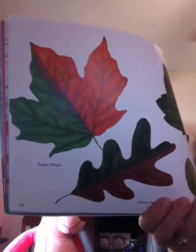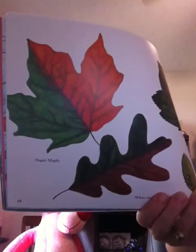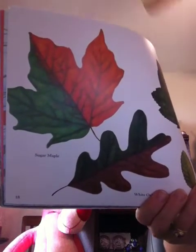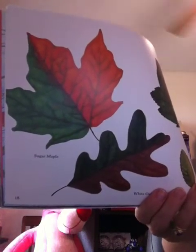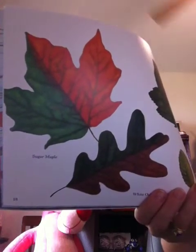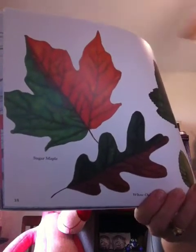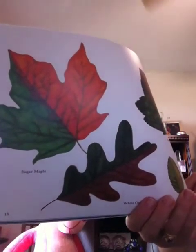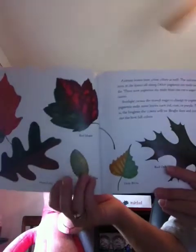Autumn leaves have other colors too. The yellows and oranges have been in the leaves all along. Other pigments are made as the leaves begin to die. These new pigments are made from the extra sugar stored in the leaves. Sunlight causes the stored sugar to change to pigment. The new pigments make some leaves turn red, rust, or purple. The more sugar there is, the brighter the colors will be. Bright days and cool nights seem to bring out the best in the fall colors.